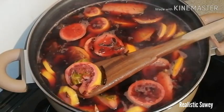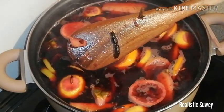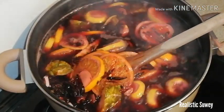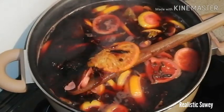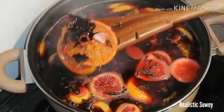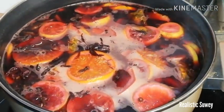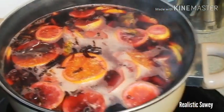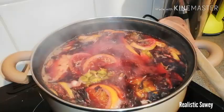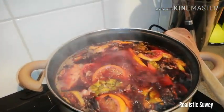As you can see here, this is grains of selim, negro pepper, and garlic. For the hibiscus, I added two handfuls. For the pineapple, one full pineapple peeled. Three oranges and three lemons. I'll just allow it to boil for about 10 minutes.